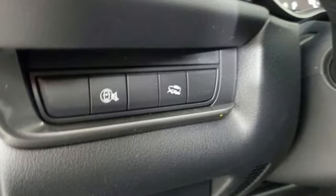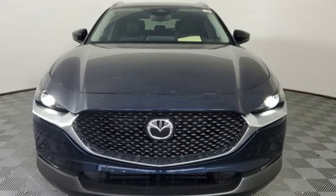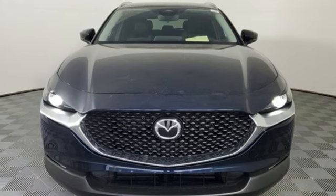Aluminum wheels, smart device remote engine start, and LED low and high beam headlights. There's even more to see in person — take it for a test drive today.